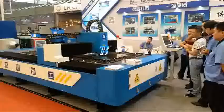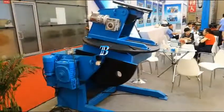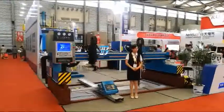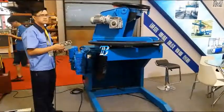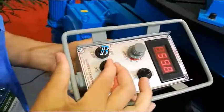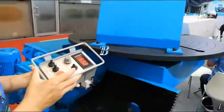Even less experienced weld operators can safely manipulate our units while concentrating on welding functions. The box section design takes up minimal floor space and allows unrestricted movement throughout the work area. Many safety features have been incorporated into the structural, mechanical, and electrical components of these positioners to ensure safe, productive operation.